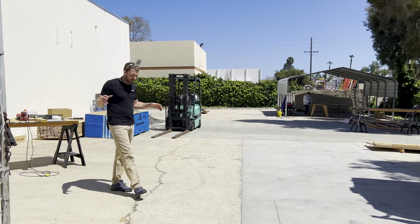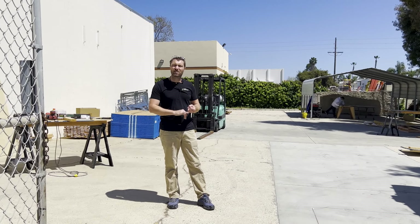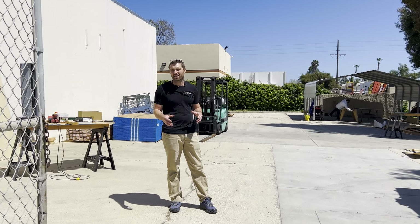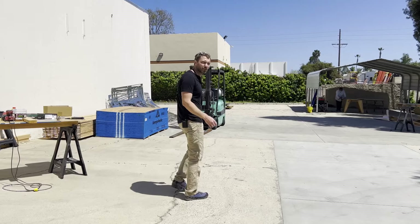We've constantly been on this quest to make more and more of this stuff in-house, down to our hinges that we use on our campers, and obviously the campers themselves. We're adding some more processes we're pretty excited about but not ready quite to share. Now we'll follow the way the material would move.